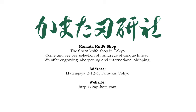While visiting Tokyo, be sure to come into our store. If you're living overseas, visit our website — we can ship our knives anywhere in the world. Check KAP-KAM.com. That's K-A-P dash K-A-M. Kamata Hakensha — Top Quality Japanese Steel.